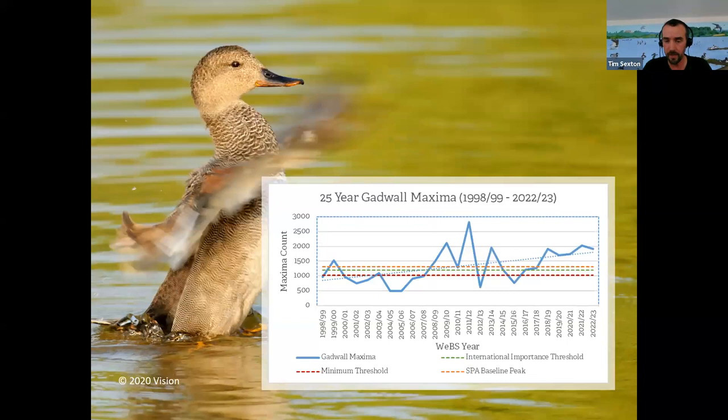A very different picture perhaps for gadwall — we've seen a steady increase. The latest five-year data from the BTO shows that Rutland Water is the number one site in the UK for this species, and the last couple of year counts have been incredibly high. Like shoveler, about 30% of the European population comes to the UK to escape the cold winter months in their breeding areas, generally the Baltic states, particularly Latvia. We've had the highest counts in pretty much the last 10 years over the last couple of WEBS seasons.